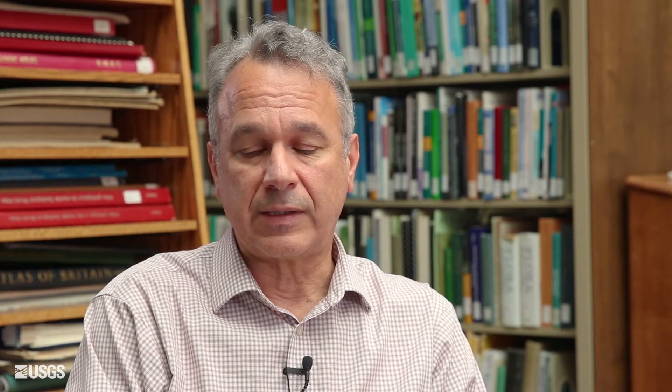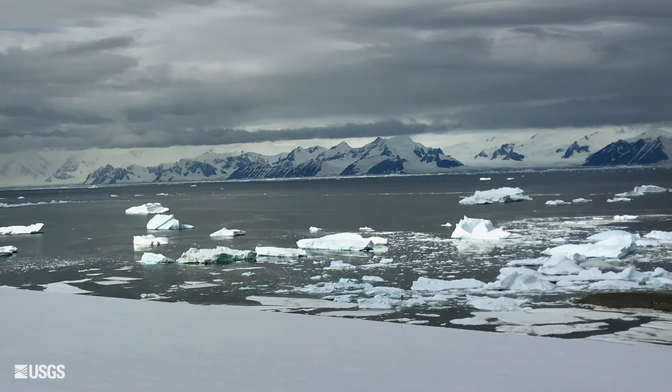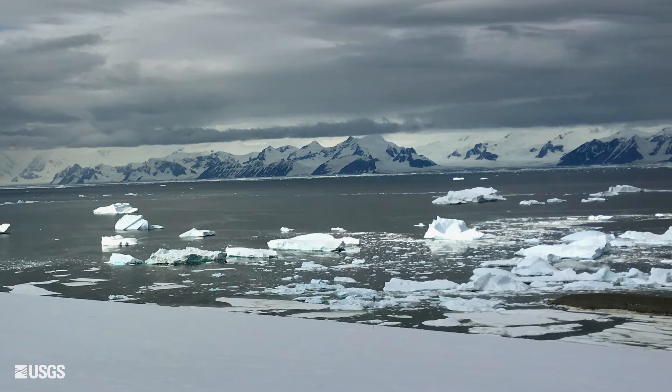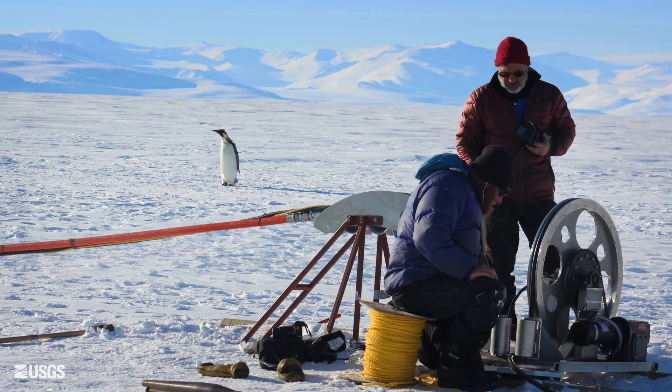We want to track all of this in near real time, because lots of folks are concerned or conducting research in how the world's icy areas are changing. They really are the harbingers of global climate change.